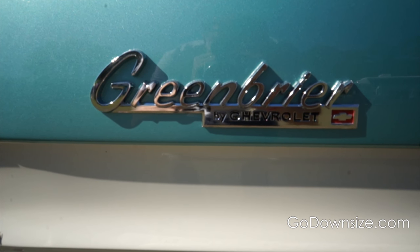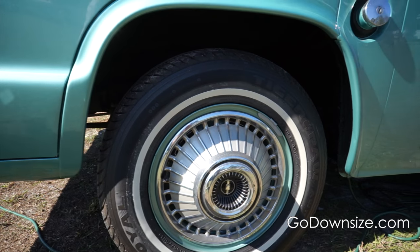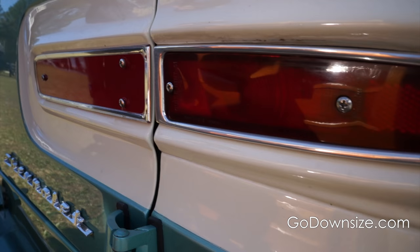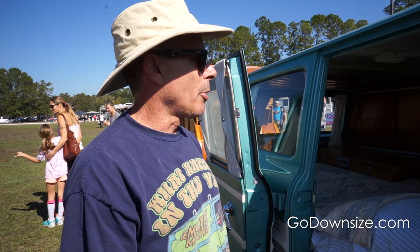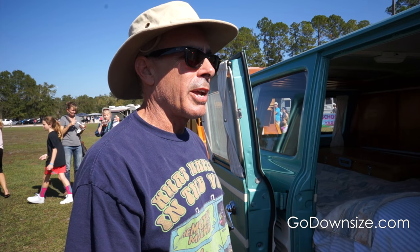The van was actually produced by Chevrolet from 1961 through 65. It's actually a very comfortable unit to travel in, very comfortable to sleep in, and we were not afraid to take it anywhere.